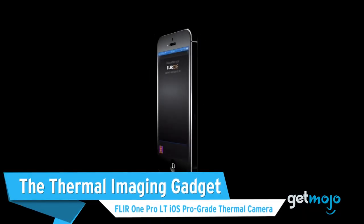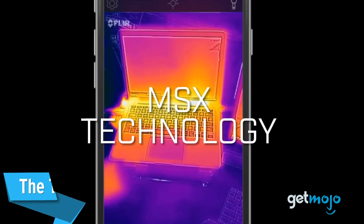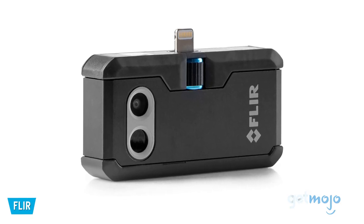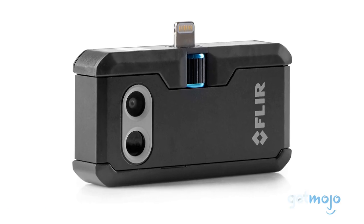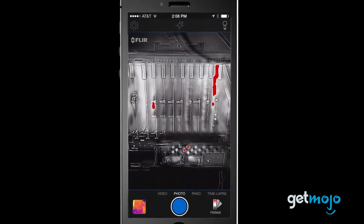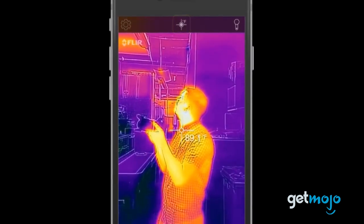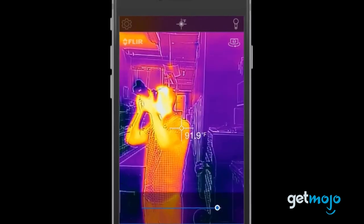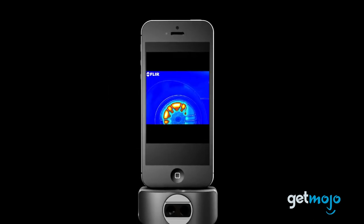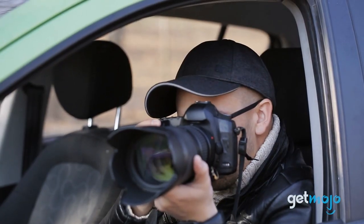The Thermal Imaging Gadget — FLIR One Pro LT iOS Pro-Grade Thermal Camera. This little gadget plugs into the bottom of your smartphone and turns your device into a thermal imaging viewfinder. As well as being handy for diagnosing things like energy loss problems in a home, it's also an excellent tool for locating people via their body heat — say, when they're hidden behind something or hiding in a smoky or foggy environment. This device offers solid build quality and a convenient carry case.